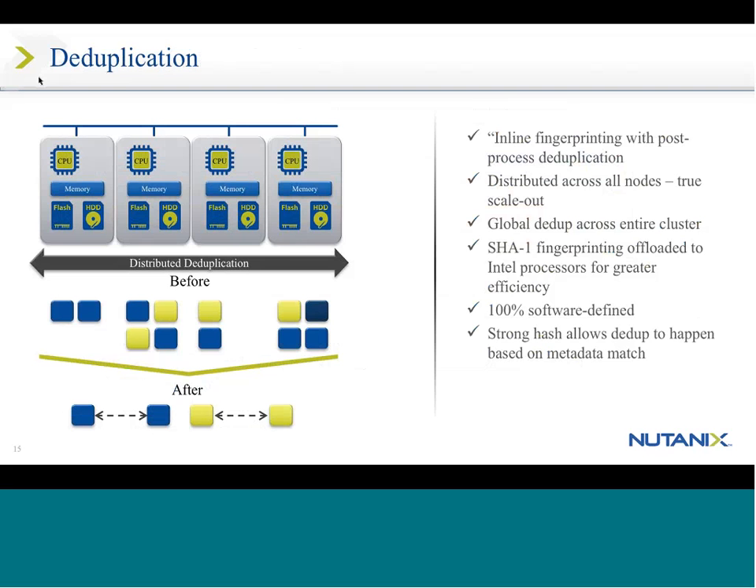For deduplication, we have inline fingerprinting that looks at all data coming across and strips out duplicate pieces, and we can also do post-process deduplication. I see some questions — I'll pause and get to those. So deduplication has an inline mode that can strip out duplicate pieces and a post-process mode leveraging a number of different technologies. The amount of data you can recover is quite impressive.